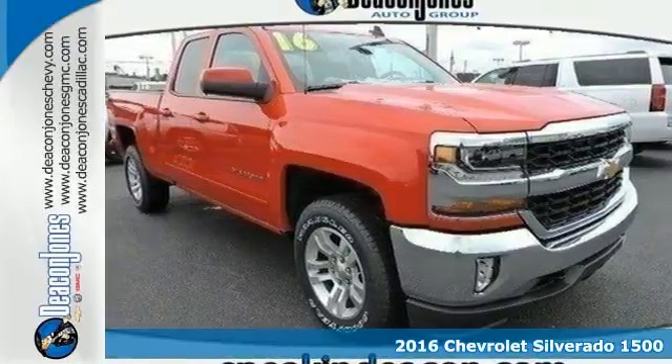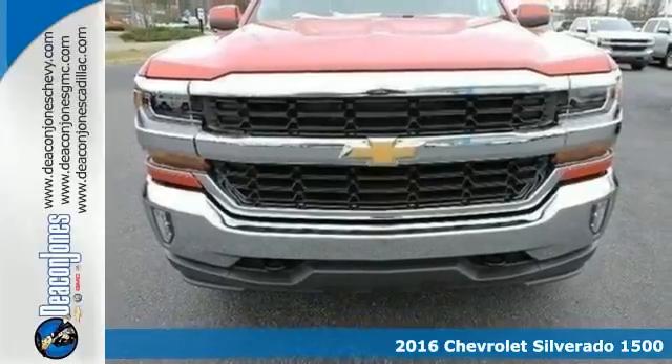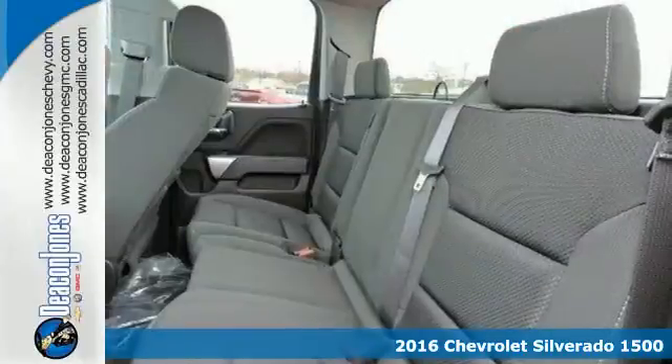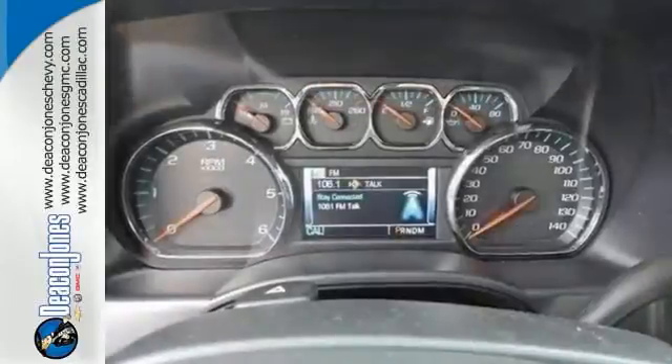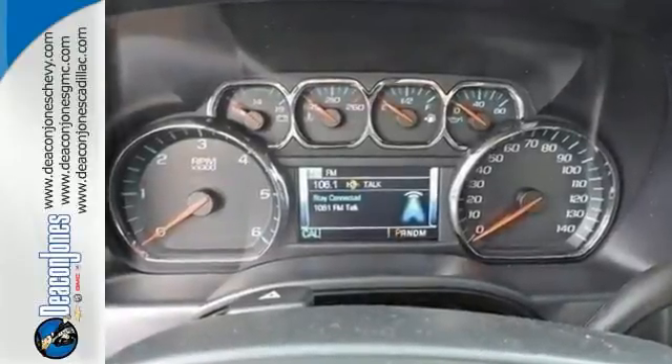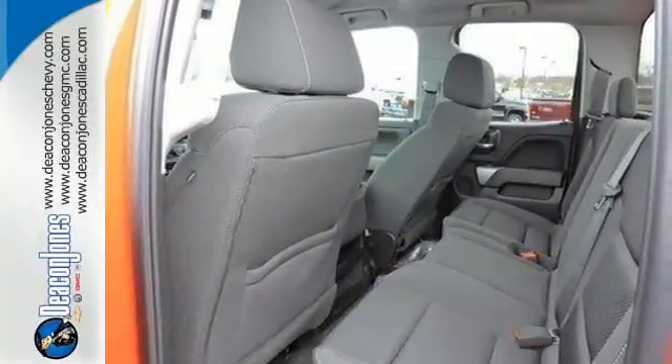It's a 2016 Chevrolet Silverado 1500. The most reliable, rugged and safest member of your work crew is this Silverado 1500. From the farm fields to the construction site, it has the brains and brawn to handle it all with its powerful yet fuel efficient engine.